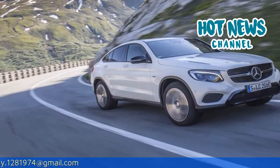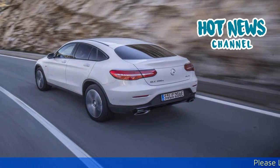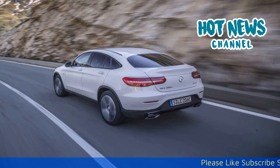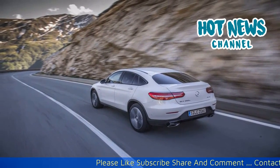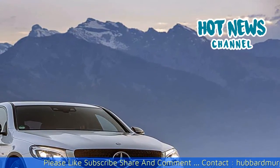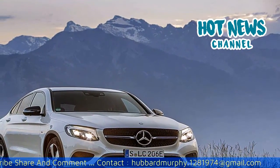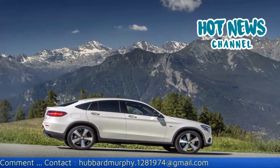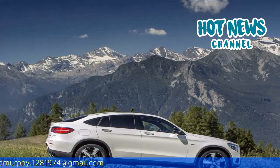Another option is BAS Plus with Cross Traffic Assist. This system not only helps to avoid or reduce rear-end collisions in traffic, but also incidents involving crossing traffic and pedestrians. In the event of a collision risk, the system visually and audibly warns the driver, assists if they brake too lightly, and in some cases applies the brakes itself.